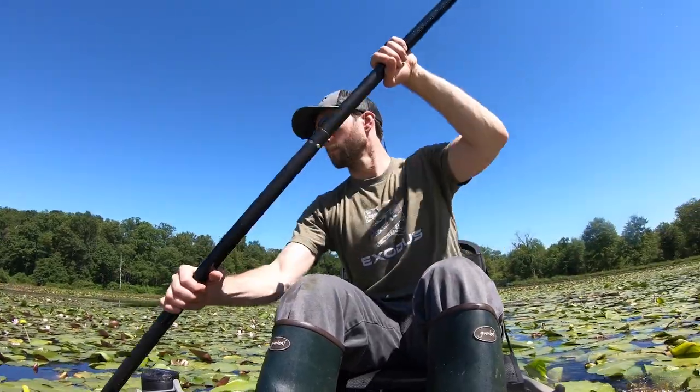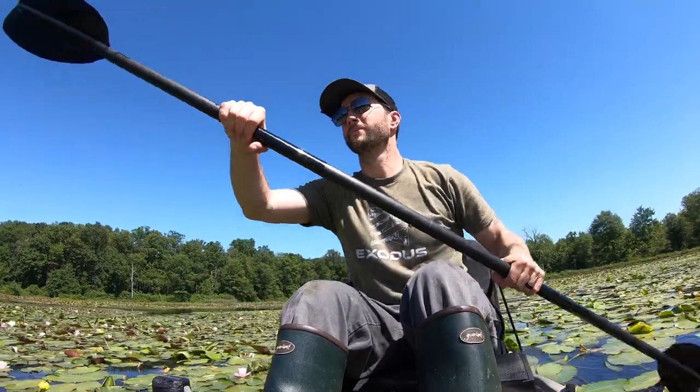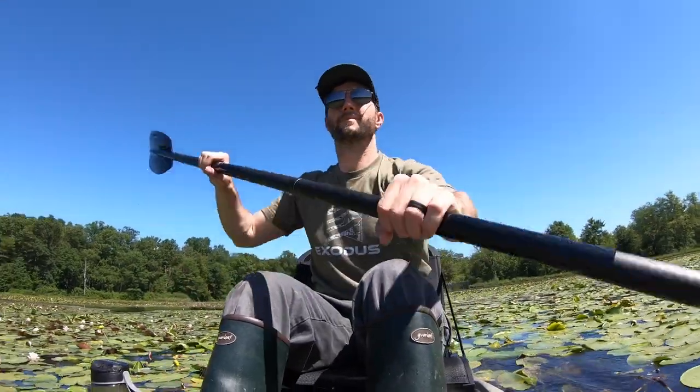If you've ever listened to the podcast, I'm sure you've heard me or my guests talk about water access. Canoeing or kayaking into places isn't necessarily for everyone, but there are certainly some advantages when accessing hard to reach places on public land. Water access oftentimes will give you easier access into some hard to reach places. Water is a great deterrent to leave some of the folks on public land behind, and a lot of folks aren't willing to traverse deeper waters, so a lot of times you can get away from the crowds.